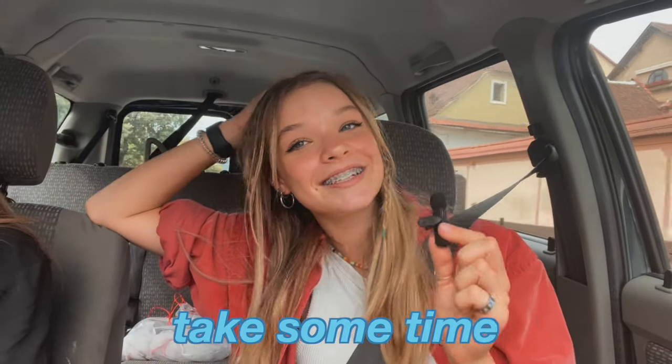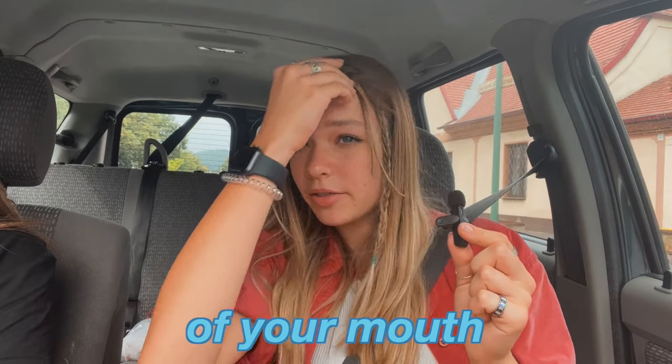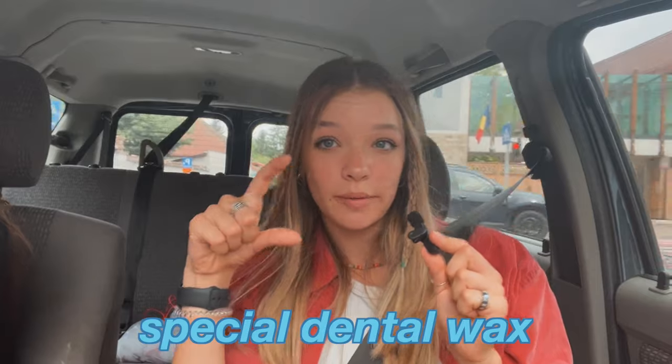We just got back in the car and that's what it looks like! It's definitely going to take some time to get used to. It took like 30 minutes. When I was doing research, people were saying the brackets can stab you and you can get sores on the inside of your mouth, and that you can get wax to put on them. I was expecting to have to buy it from the store but she actually gave me a thing of special dental wax.